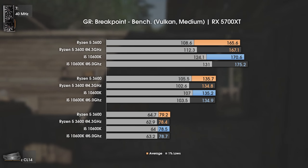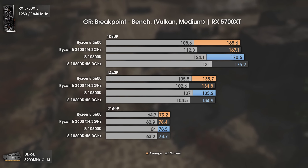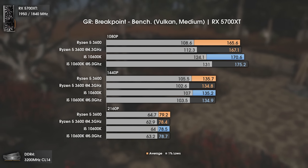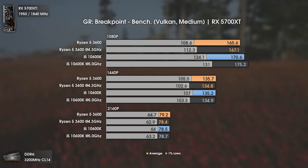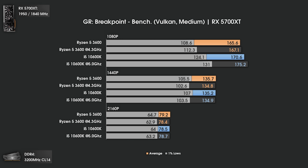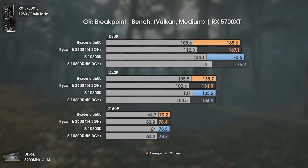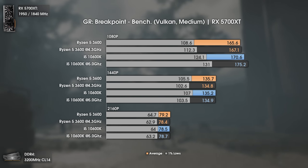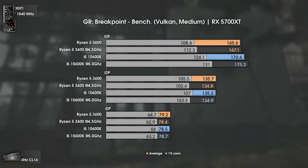Ghost Recon Breakpoint using Vulkan API at medium settings shows the Ryzen 5 3600 pushing over 167 average fps, while the i5 goes as high as 175. The bigger difference is in the 1% lows: 112 fps with the Ryzen 5 3600 versus 131 fps with the 10600K, which will affect gameplay smoothness for 144Hz monitor users. That said, if you're not gaming above 130 fps, the Ryzen 5 3600 is completely fine.